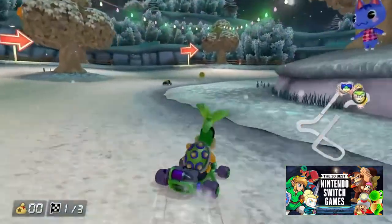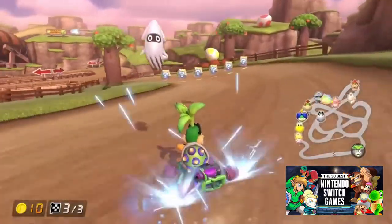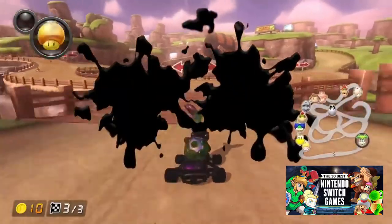Be it new tracks designed to ease new players in, or retro courses that have been given a facelift, Mario Kart 8 Deluxe is a game built on great design and stunning graphics.